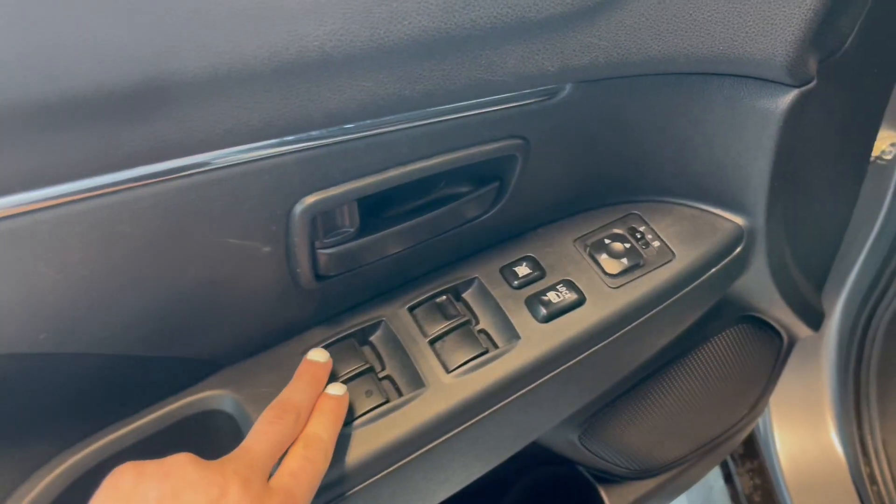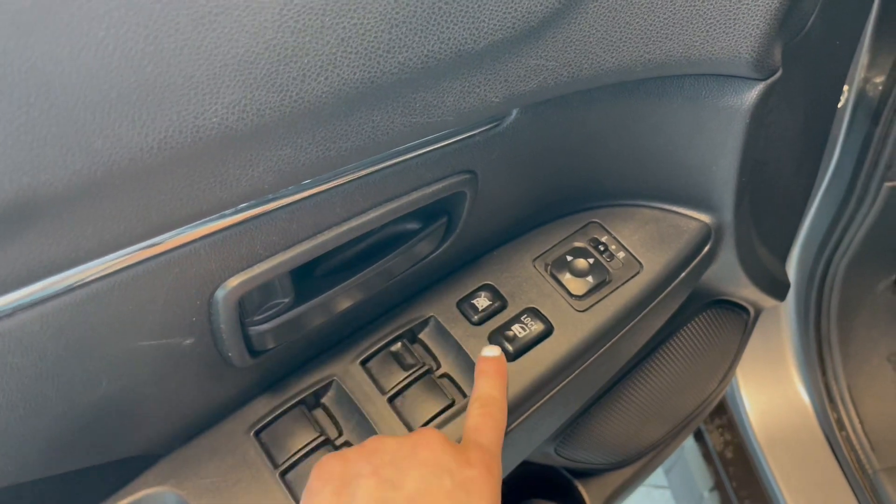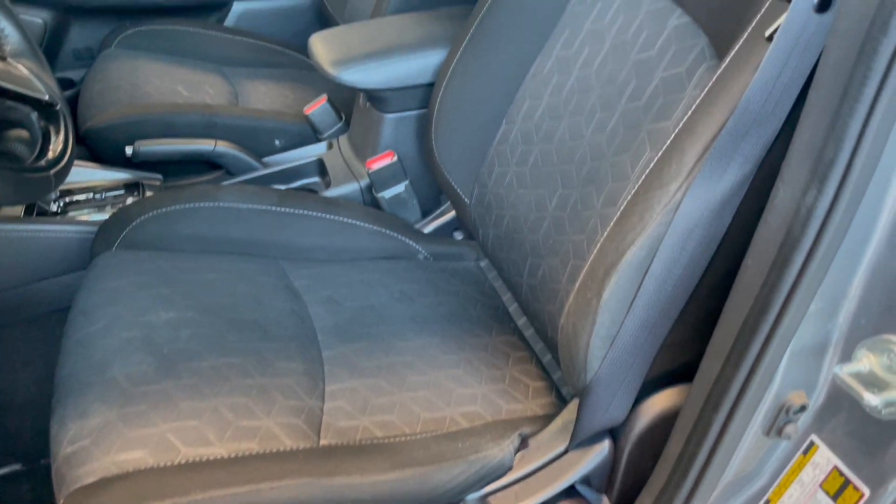Starting off on the door, we do have our window controls right here as well as our window locks, door locks, and then our mirror adjusters. Then we're going to move over to the black and gray fabric seats.